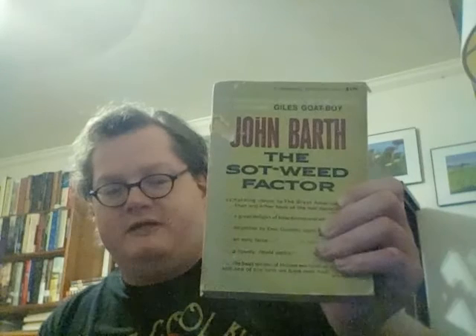Next is The Sot-Weed Factor by John Barth. I first discovered John Barth through his novella collection Chimera, which I really enjoyed, and I picked up The Sot-Weed Factor from Golden's book exchange years ago and never gotten around to it. It's an epic historical novel set in 17th century Maryland, I think. I need to get to this one too.